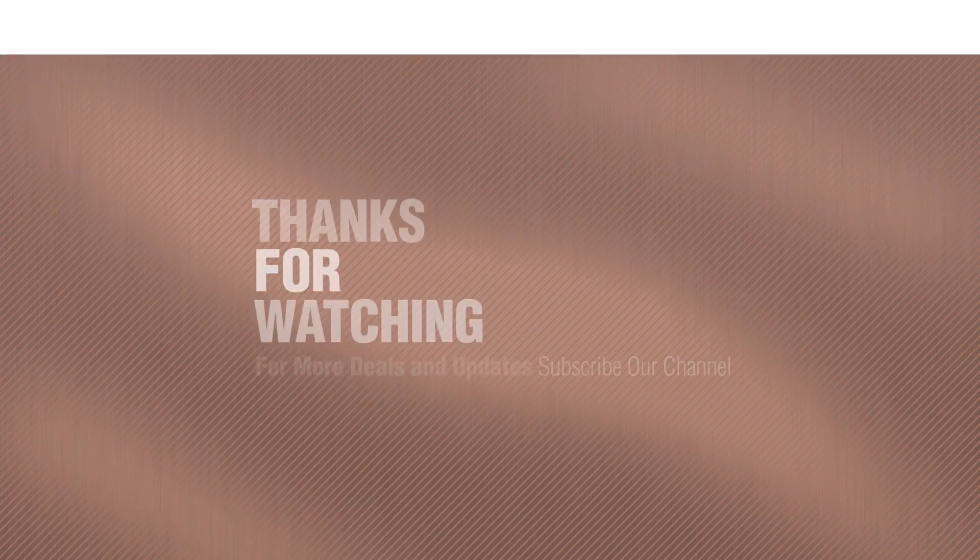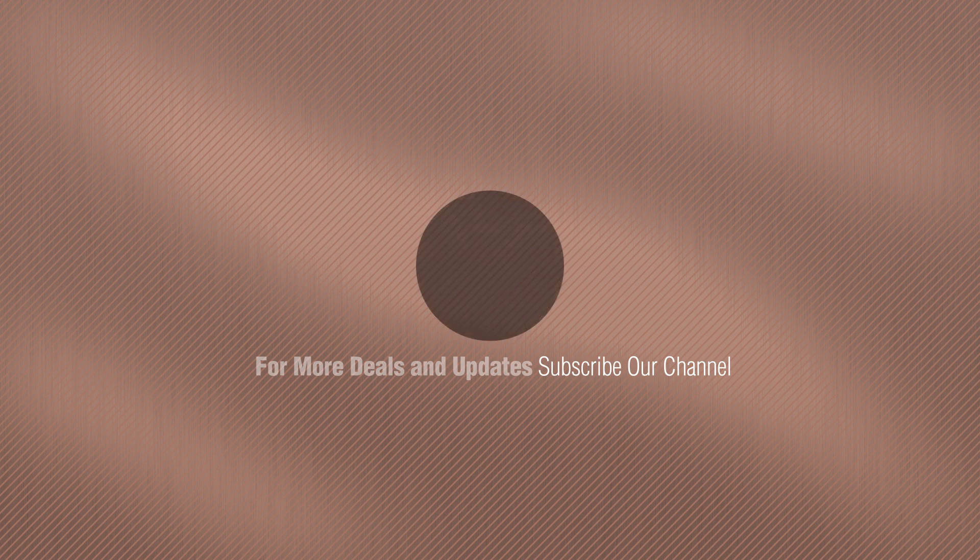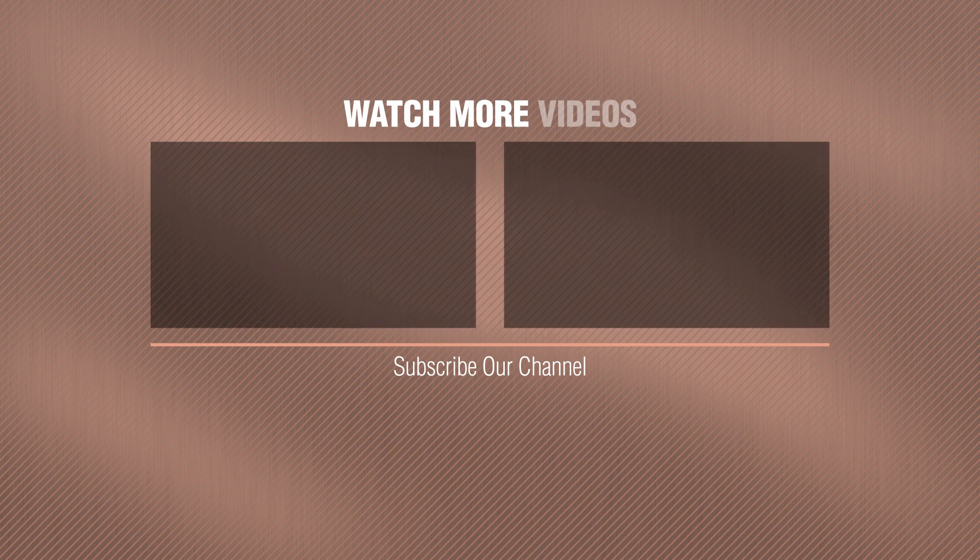If you like it, subscribe to our channel. Bye, we'll see you next time.